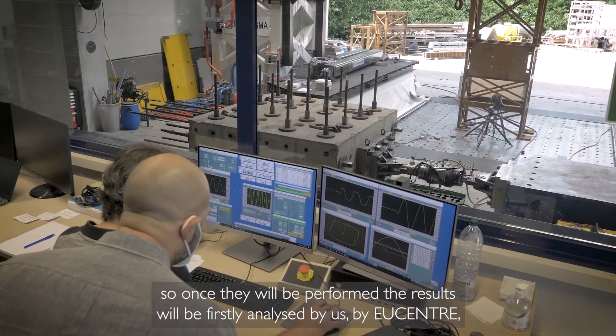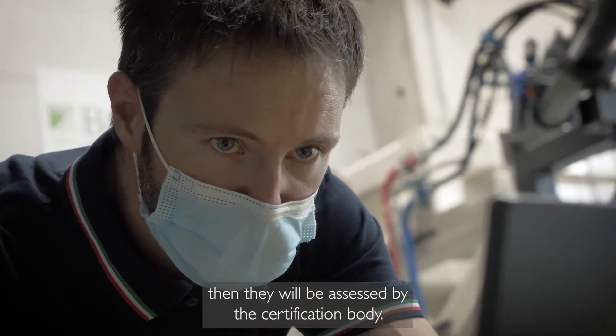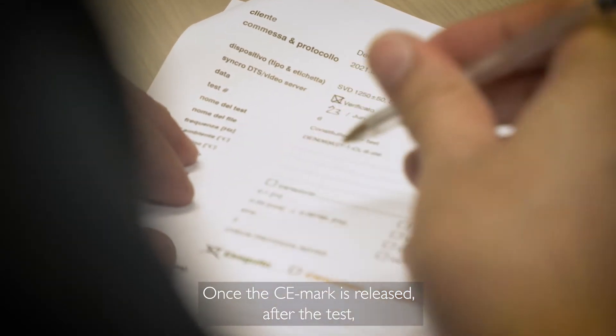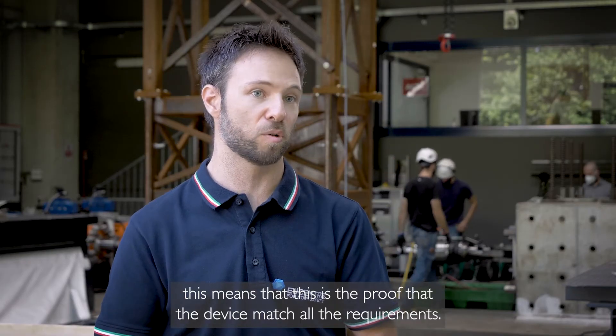Once the tests are performed, the results will first be analysed by our centre, then assessed by the certification body. Once the CE mark is released after the tests, this is the proof that the device has matched all the requirements.